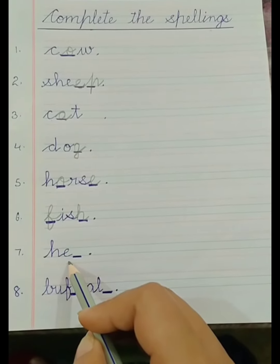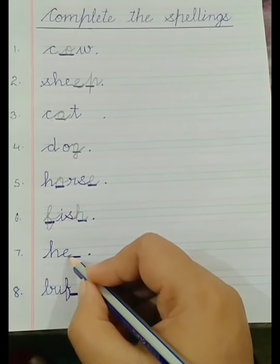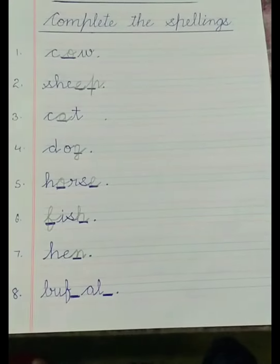H-E-N — which animal is this? This is Hen. H-E-N — Hen. Hen is a bird.